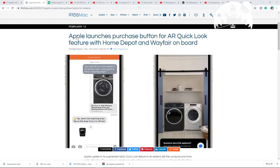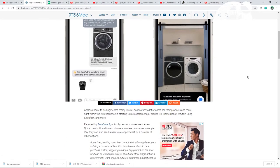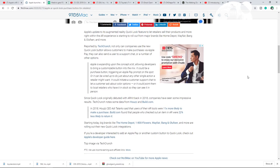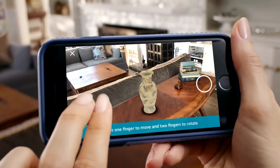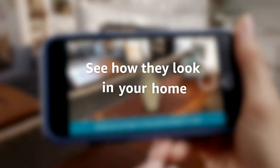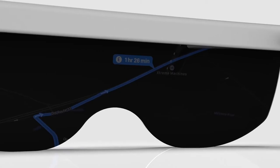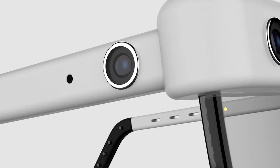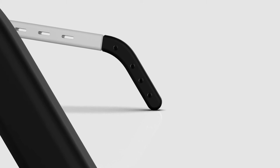Apple recently unveiled a new feature where you can use your phone to pre-look at products. They've partnered with Home Depot and Wayfair for the moment — it's called AR Quick View. This competes with Amazon who have AR View, which does exactly the same thing, and if the product is suitable for your home you can use Apple Pay to buy directly. This coincides with Apple who are in the process of developing their new AR glasses, scheduled to be released at end of 2022 or beginning of 2023.